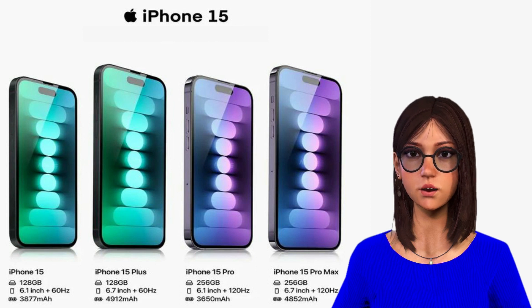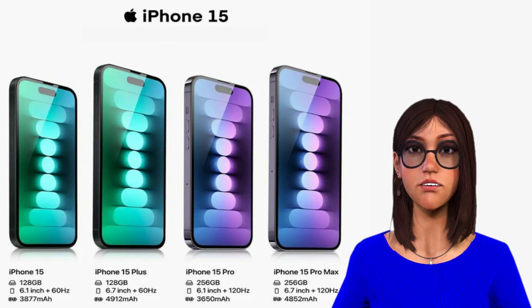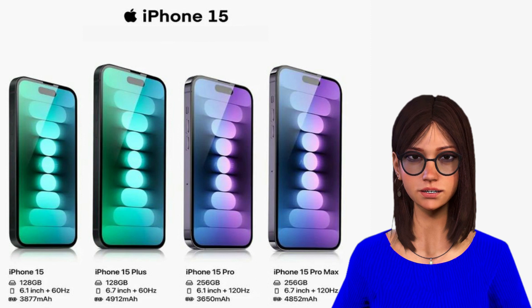The Dynamic Island, which was initially released and limited to the iPhone 14 Pro models from the previous year, is now present on all four of the new iPhone models in addition to USB-C. The TrueDepth selfie camera is housed in the pill-shaped cutout at the top of the display. The infamous notch, which made its debut on the iPhone X, is gone. The Dynamic Island is adaptable and functions much like a second screen.